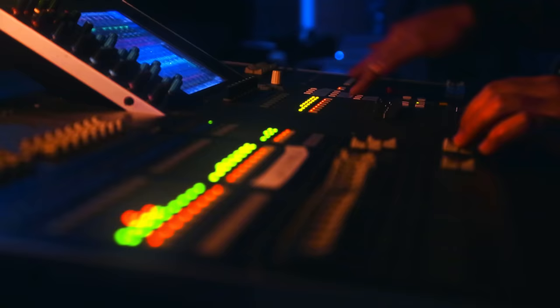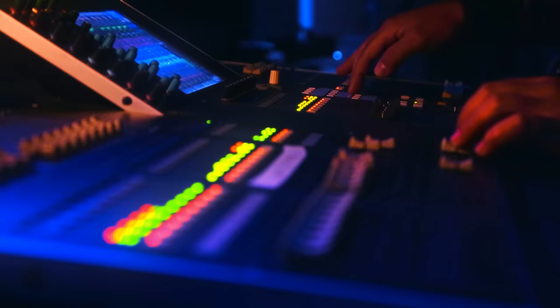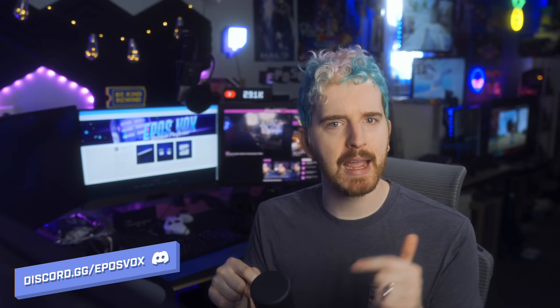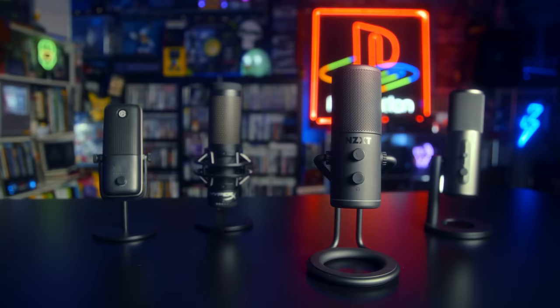XLR cables, audio interfaces, cloud lifters, confusing software — sometimes getting good audio for your stream can be pretty confusing. I try to break it down and make it easy for you, but there's a lot to keep track of and learn to use certain popular gear. That's what makes today's microphone pretty neat — NZXT made a mic for gamers and streamers that's sleek and simple, with virtually no knowledge needed. Plug it in and go, without sacrificing too much at all.